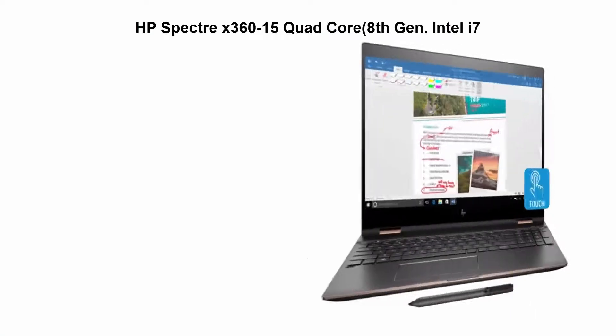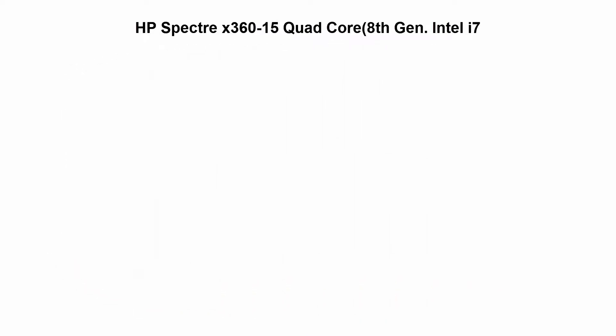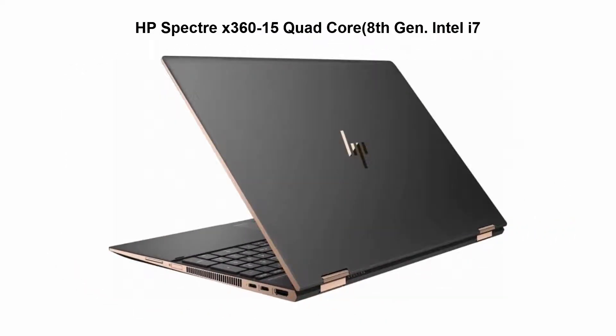Top 1. HP Spectre X360 15 Quad-Core, 8th Generation Intel Core i7-8550U, 1.8 GHz base frequency, up to 4 GHz.